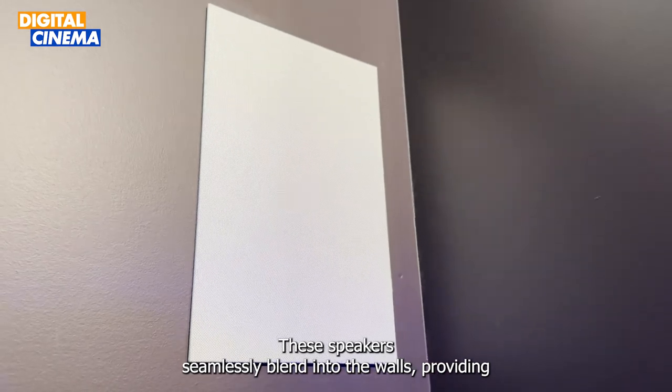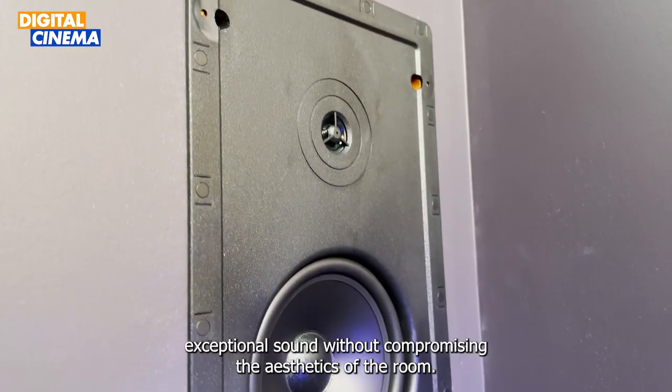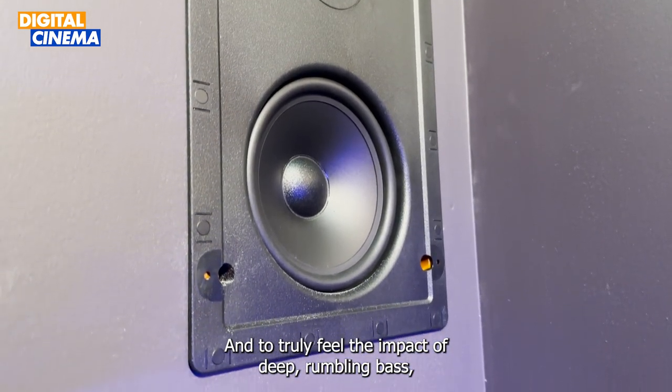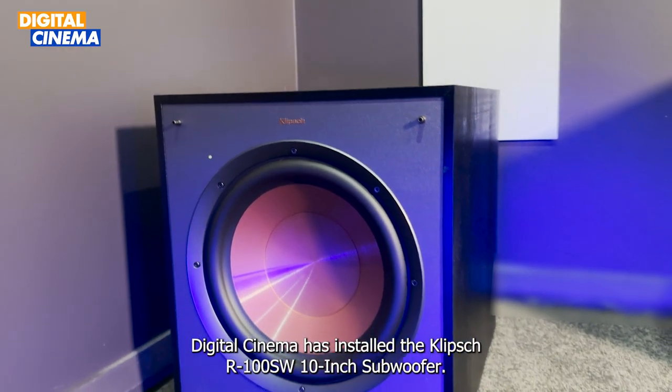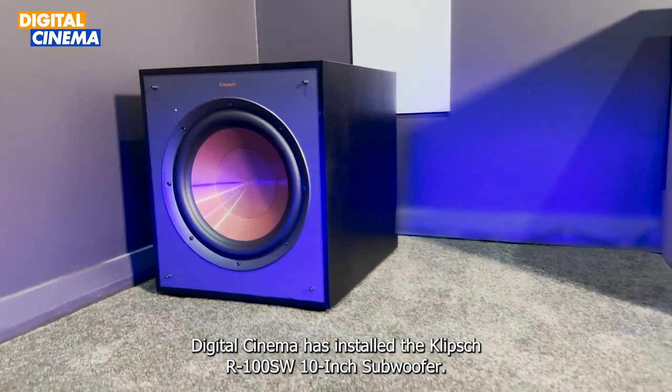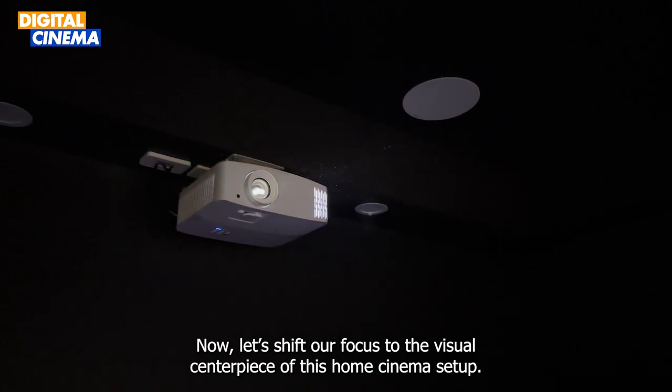These speakers seamlessly blend into the walls, providing exceptional sound without compromising the aesthetics of the room. And to truly feel the impact of deep, rumbling bass, Digital Cinema has installed the Klipsch R100-SW 10-inch subwoofer.